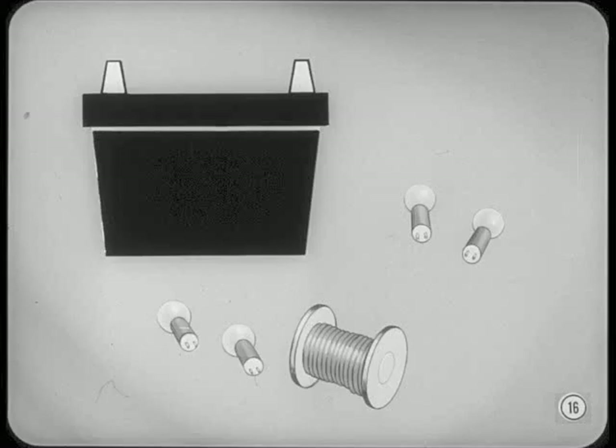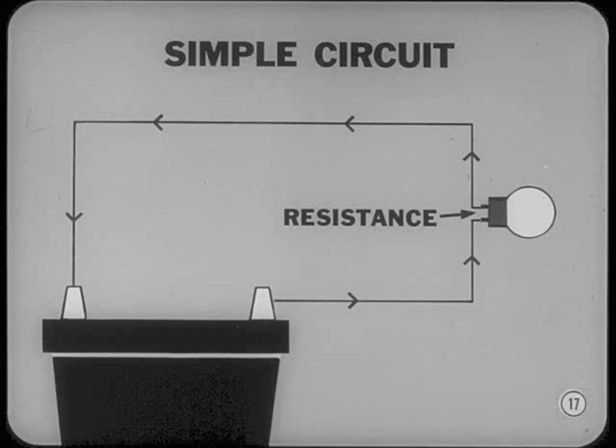The easiest way to explain the various kinds of basic circuits you will find in an automobile is to use a 12-volt battery, some wire, and several 12-volt lamps. Let's consider the various ways we can connect one or more of these lamps to the battery. In the simplest kind of circuit, current flows from the battery through one lamp and back to the battery to complete the circuit. Most automotive circuits have more than one lamp or resistance unit and aren't quite this simple.